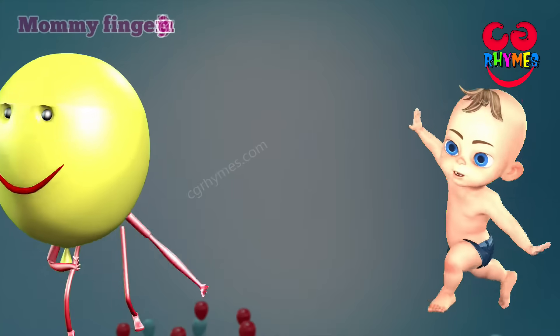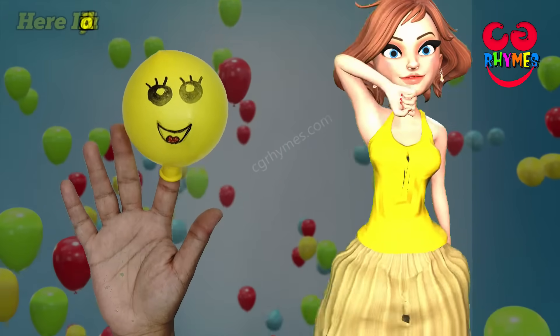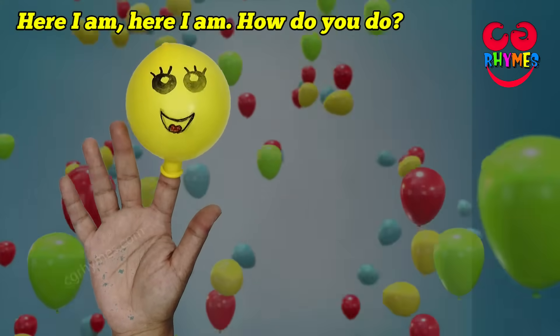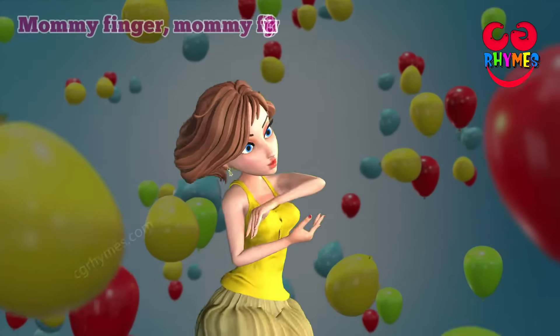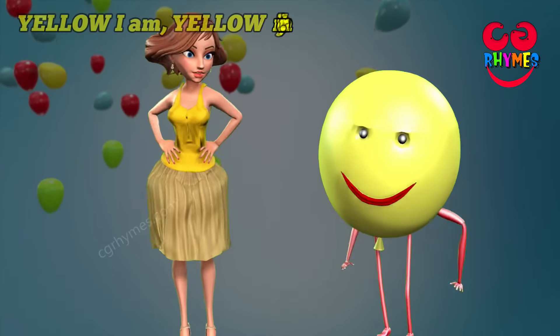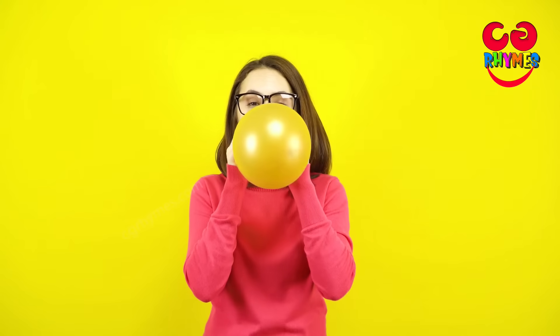Mommy finger, mommy finger, where are you? Here I am, here I am, how do you do? Mommy finger, mommy finger, what color are you? Yellow I am, yellow I am, that's my color. Yay! Yellow!